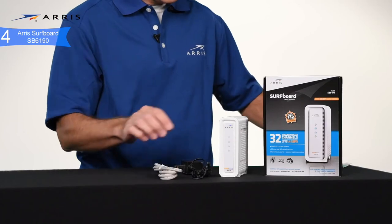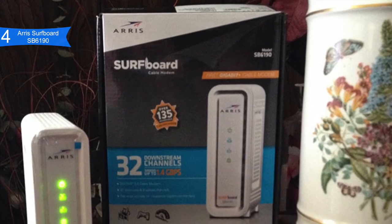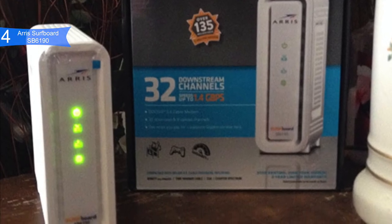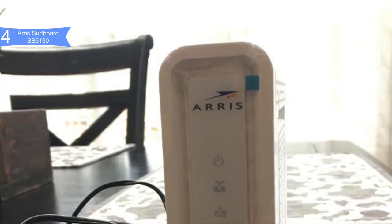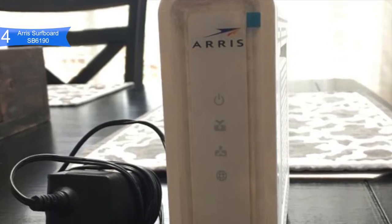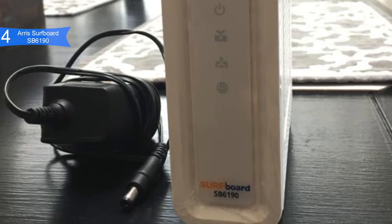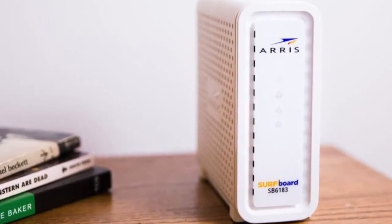Pros for the SB6190 include fast performance with 32 download and 8 upload bonded channels reaching up to 1.4 Gbps download and 262 Mbps upload speeds. Good compatibility is supported on Comcast Xfinity, Spectrum, and most other US cable internet. It's great for many users — the higher speeds enable multiple people to stream UHD video and play online games simultaneously. A con is the Intel Puma 6 chipset, which is prone to high latency under certain circumstances. Overall, the Arris SURFboard SB6190 greatly improves internet speed and performance.